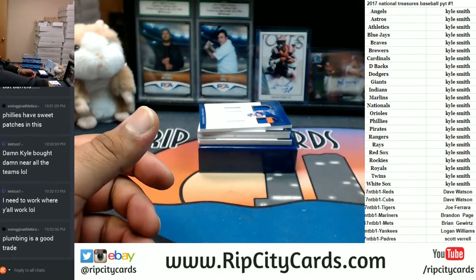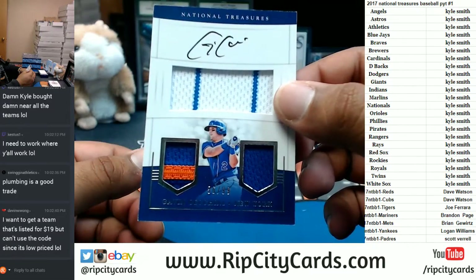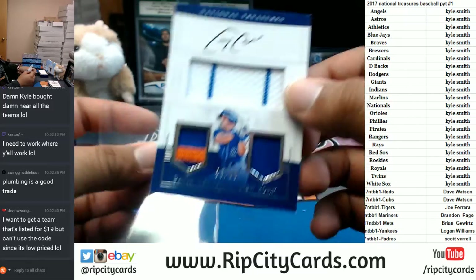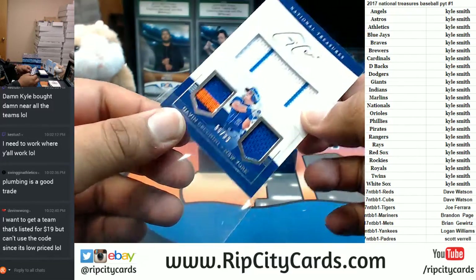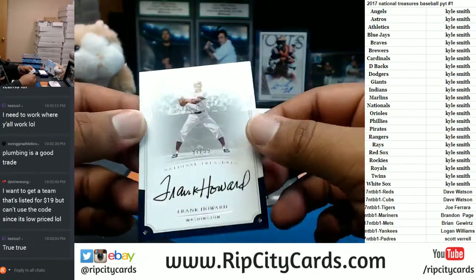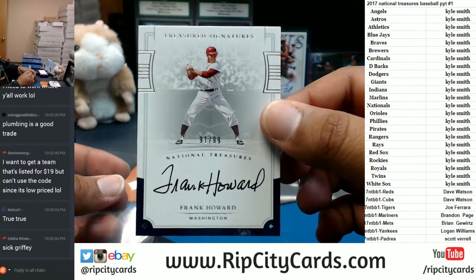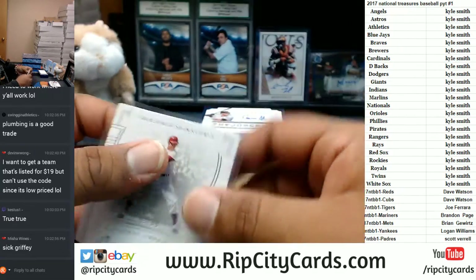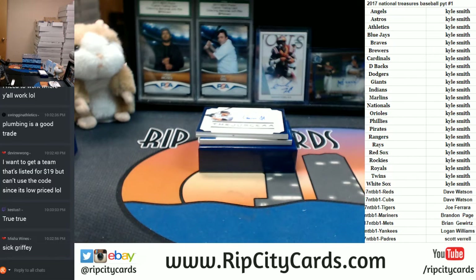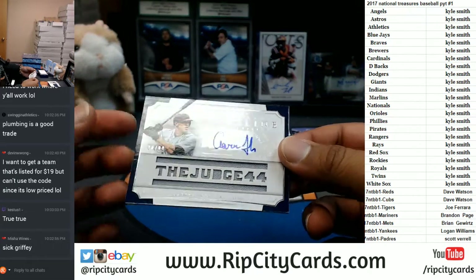Plumbing is a good trade — everybody needs to get their pipes fixed. For the Mets to 99: two-color, three-color patch on there — Gavin Cecchini with the triple relic auto, very nice. Going to the Nationals to 99: Frank Howard — that's a cool auto right there. Devin, if you look at the code in the email it'll tell you the minimum purchase is 25 bucks, so that $25 team will cost you $10 after you use the code.